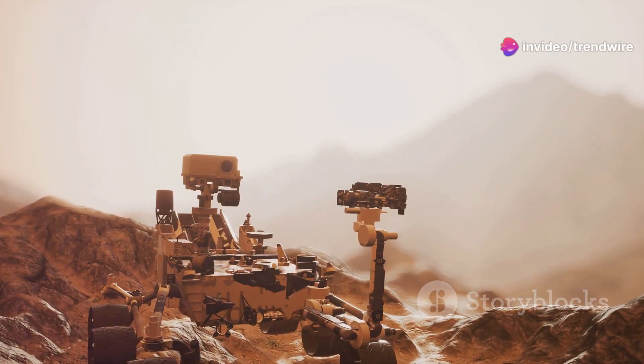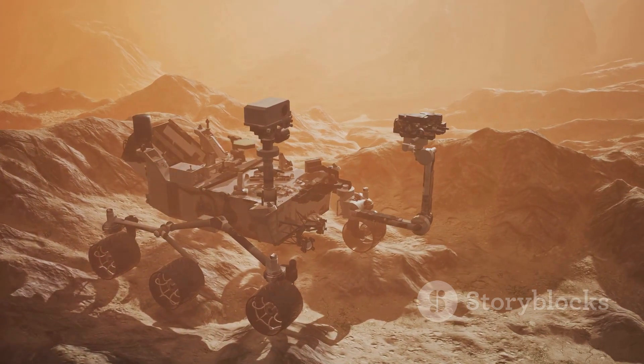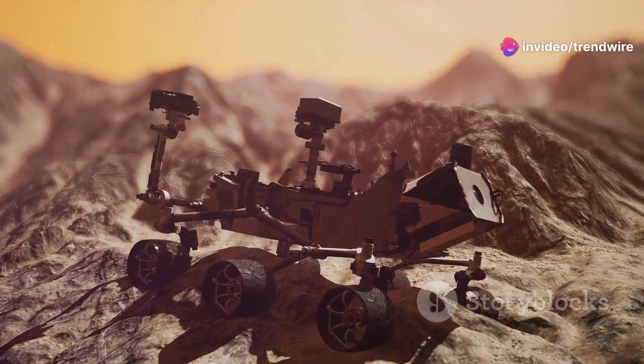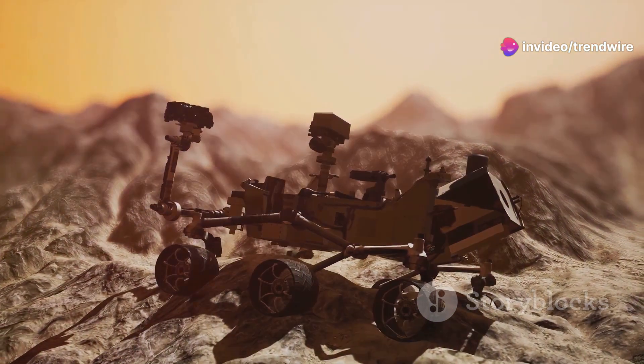Mars, the red planet, has always captivated our imagination. For decades, we have sent probes and rovers to uncover its secrets. One of these intrepid explorers is Curiosity, a car-sized rover from NASA. Curiosity has been traversing the Martian surface since 2012, sending back incredible images and data.